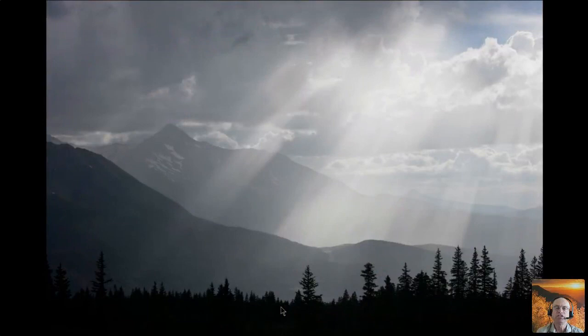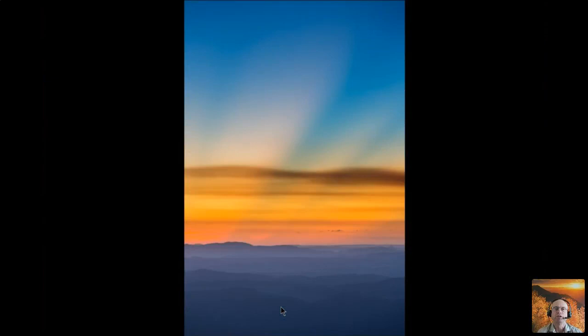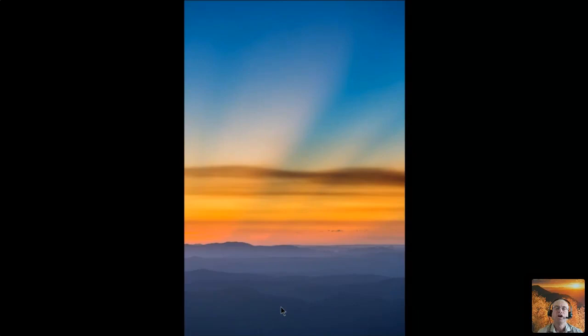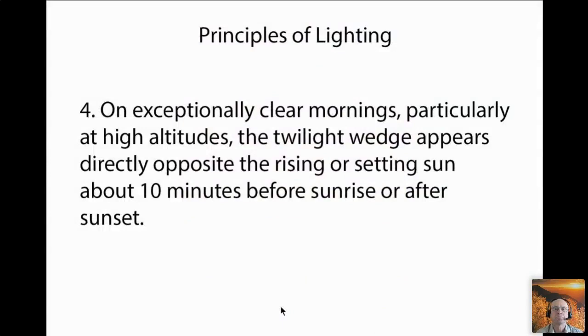Dust is not always bad — it can create crepuscular rays, or god beams. Because the air is so dusty, or contains tiny water droplets, you can see shafts of light coming through holes in the clouds. The blue rays you see are shadowed air, where direct light from the rising sun has been blocked by dense clouds. The warm-toned rays are places where warm sunrise light has come through holes in the clouds, lit up the dust in the air, and that dust has scattered that light to your eyes.